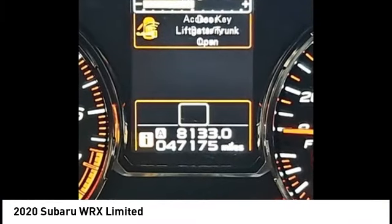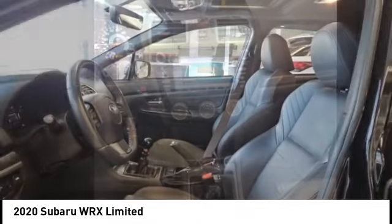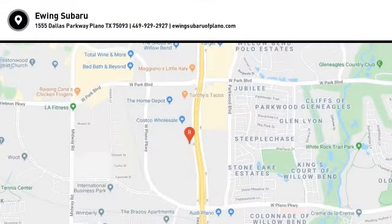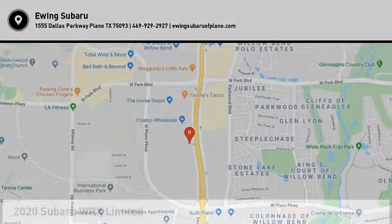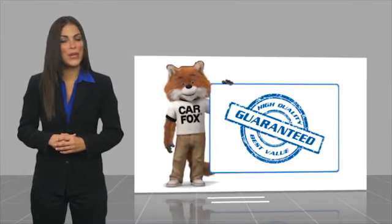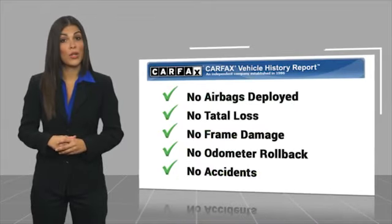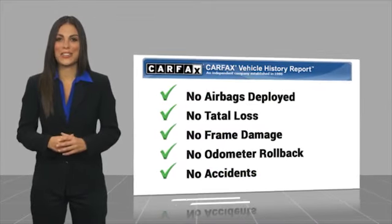Wouldn't you look great in this vehicle? Stop in today and see for yourself. Here's another high-quality vehicle with a CARFAX Vehicle History Report. Be sure to find a complimentary copy of this report online or contact the dealership.